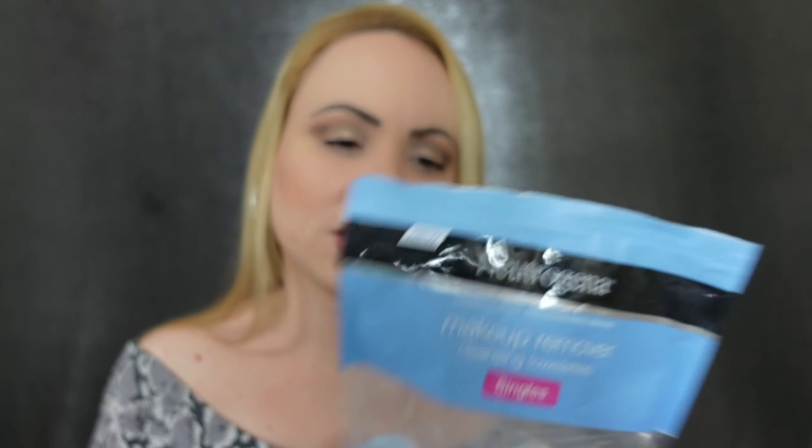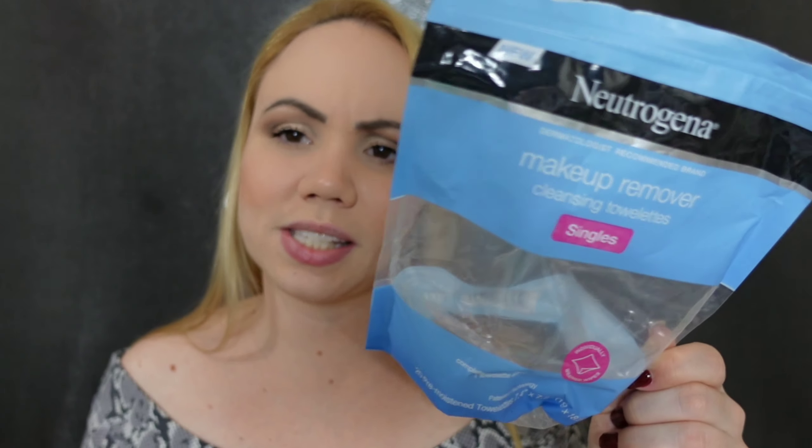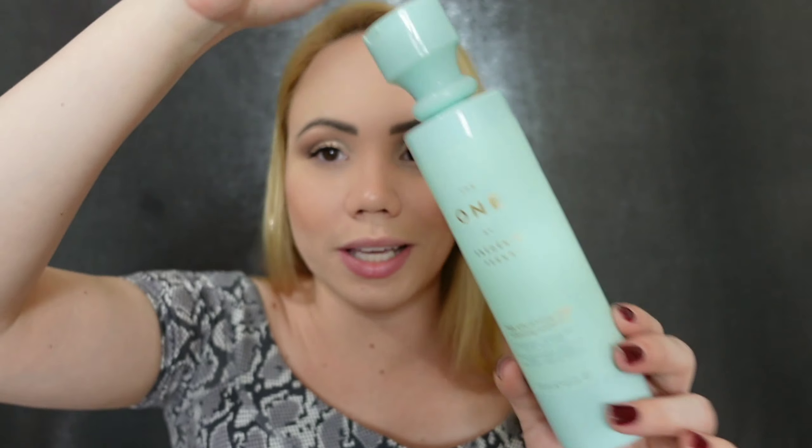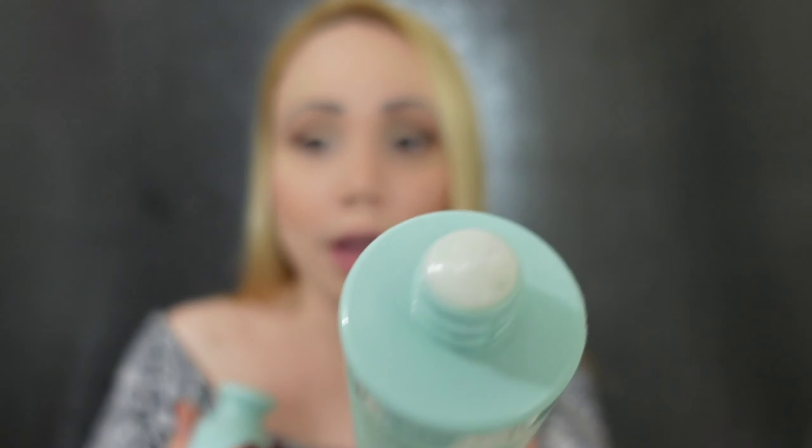I have this from Neutrogena — just a single. Sometimes when I buy the pack from Costco or BJ's, they have these little ones. This is from Fekkai — called The One by Frederick Fekkai. This is the uplifting volumizing conditioner, lightweight, sulfate-free for all hair types. The smell — how can I describe it? Look at the bottle, it's beautiful. I'm just obsessed with scent — perfumes, hair stuff. I just love scents, and those things smell too good.